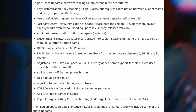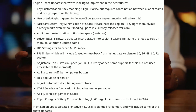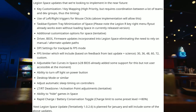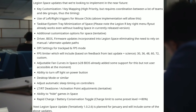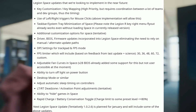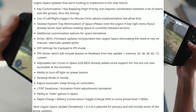Driver bias firmware update will be incorporated into Legion Space, eliminating the need to rely on the manual alternative update path — this is something I'm really excited about. Also coming: DPI settings for the trackpad, FPS mode, and FPS limits based on feedback from the last update: 30, 36, 48, 60, 72, and custom.